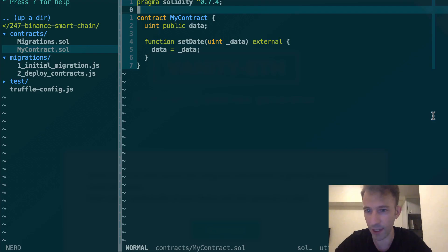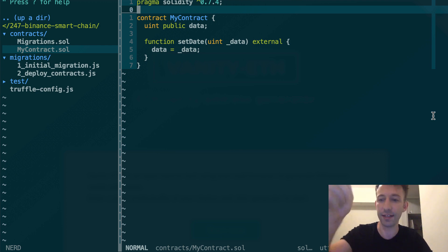Because Binance Smart Chain is based on Ethereum, you can reuse all the tools you already use for Ethereum, like Geth, Truffle, etc. So I'm not going to explain the basic tech of Ethereum here, but I'm going to focus on what is specific to Binance Smart Chain, especially tools like the Faucet, Blockchain Explorer, etc. If you want to learn the basics of Ethereum programming, I have a few videos you can follow on my channel and I put these links in the description.